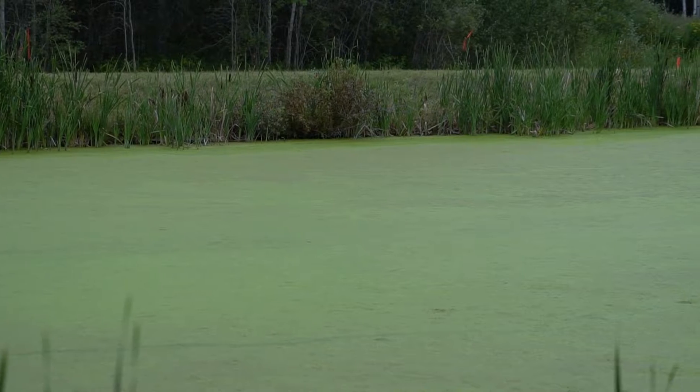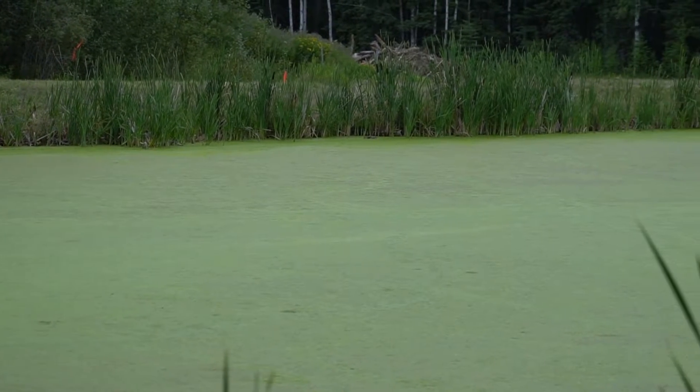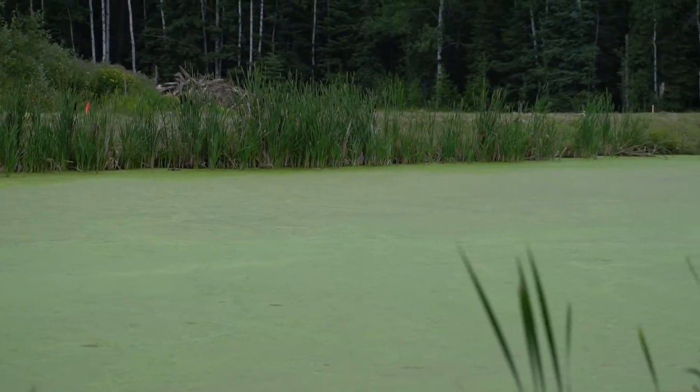That primary cell does treatment for a maximum of 60 days. Within one to two months, the sewage has flowed in and back out of that cell and into our storage pond, which holds the sewage for the remainder of the year — up to a 12-month period.